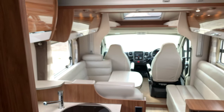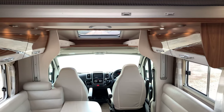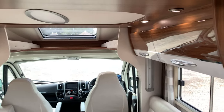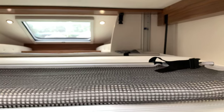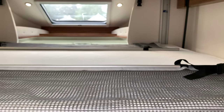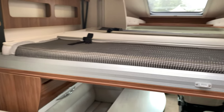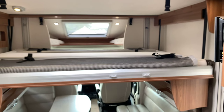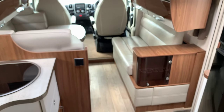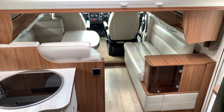Now to finish off this motorhome, it is a four-berth motorhome and it does have a drop-down bed which is controlled just from there and as you can see it comes down electronically. You can access that and you can go lower if you move the cushions out from underneath, and that completes the four-berth motorhome.